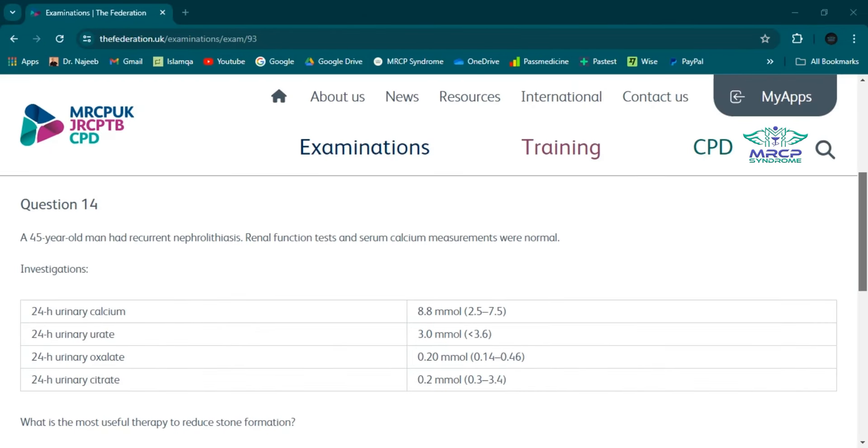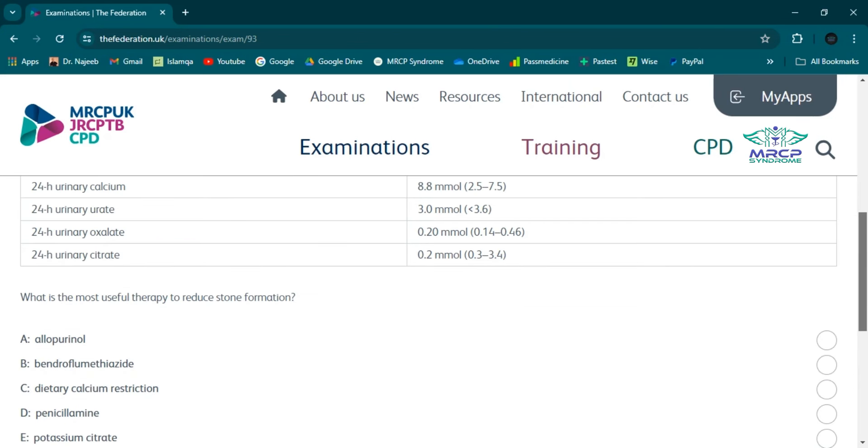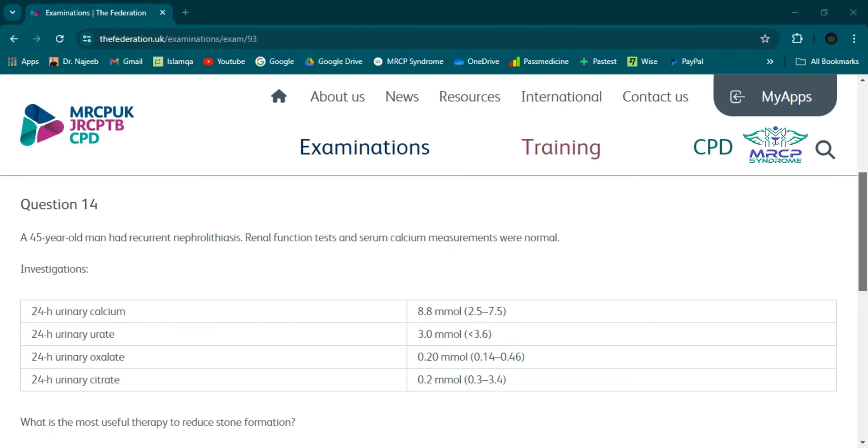A 45-year-old man had recurrent nephrolithiasis. Renal function tests and serum calcium measurements were normal. 24-hour urinary calcium: 8.8 millimoles; 24-hour urinary urate: 3; 24-hour urinary oxalate: 0.2; 24-hour urinary citrate: 0.2. What is the most useful therapy to reduce stone formation? Options: allopurinol, bendroflumethiazide, dietary calcium restriction, penicillamine, or potassium citrate.